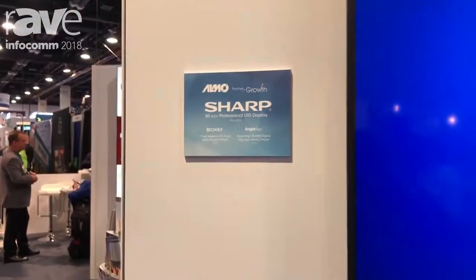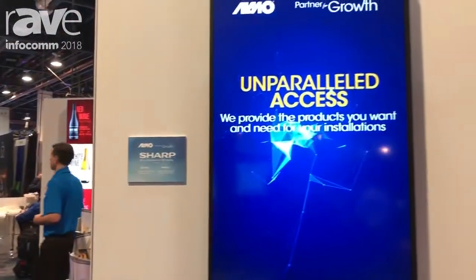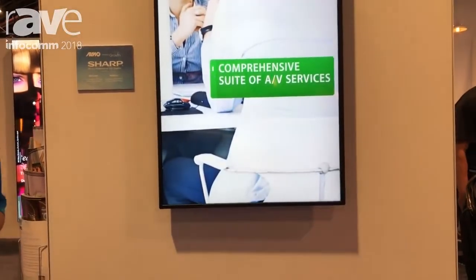Hi, my name is Darren Altman. I am AlmoProAV's Sharp Business Development Manager, and we are here at Infocom 2018 in Las Vegas. I'm standing in front of one of the many Sharp professional displays that are out on the market today — particularly, this is the PNM 501.